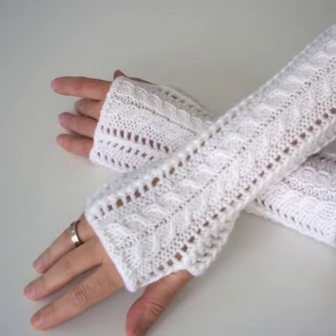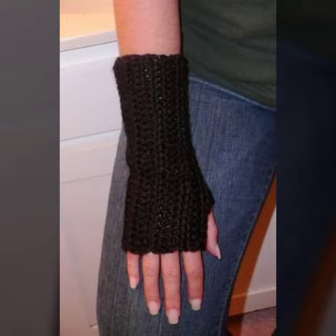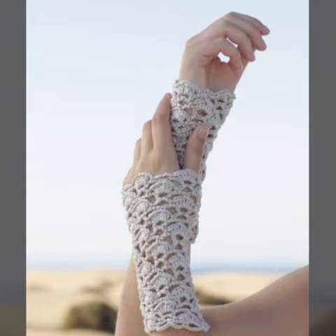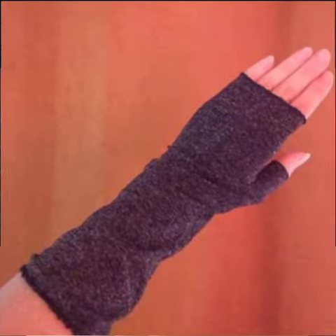If you want to buy these very beautiful crochet fingerless gloves designs, you can contact me on my WhatsApp number — my number is available in the description. We have designers and you can order and get every beautiful crochet material.